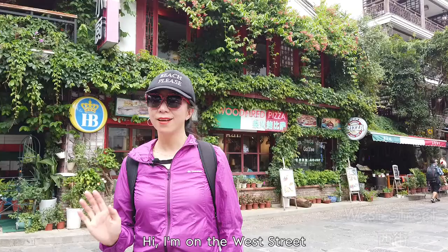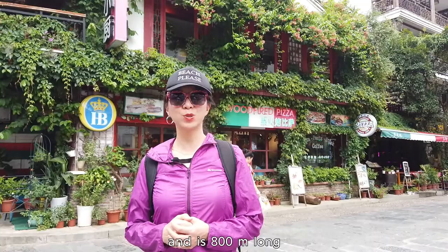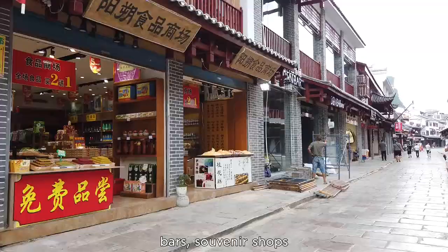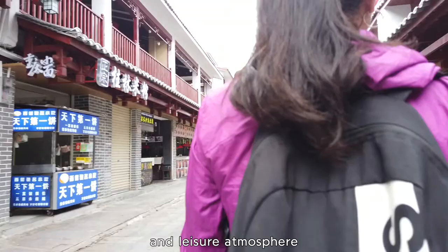I'm on West Street, the most popular street in Yangshuo. This street was built in the Ming Dynasty and is 800 meters long. It's lined with restaurants, bars, and souvenir shops. Because of its unique character and lively atmosphere, it attracts tourists from all over the world.